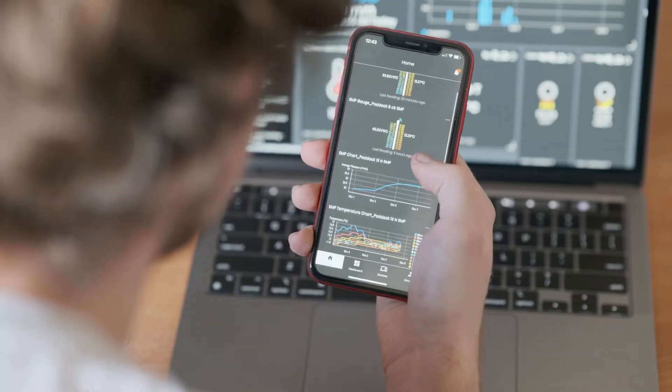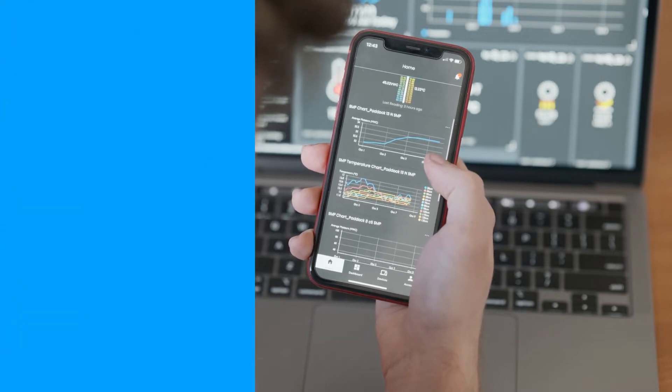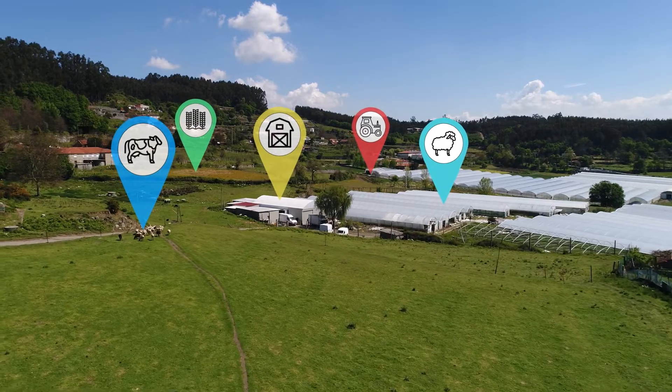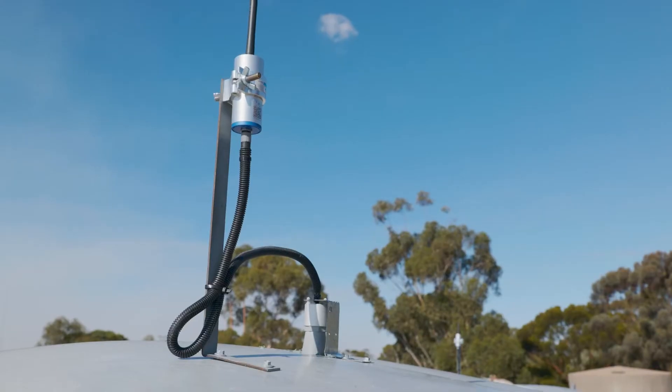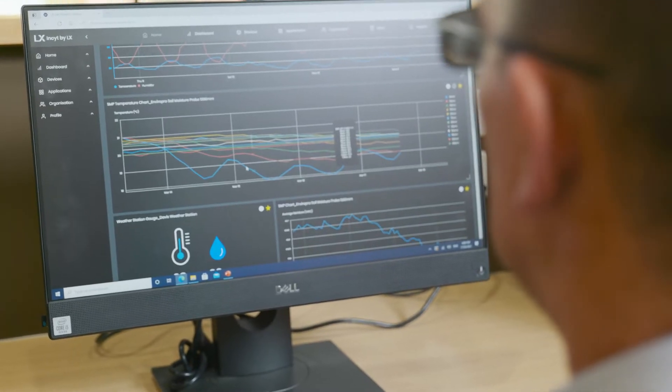Get reports straight to your phone or computer with intuitive dashboards from the Insight by LX app. Drive increased productivity and profitability with IoT sensors and trackers by accessing real-time reporting to make data-informed decisions and get the benefit of insights over time.